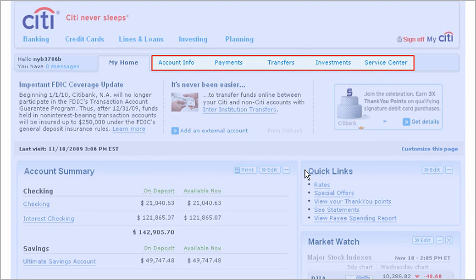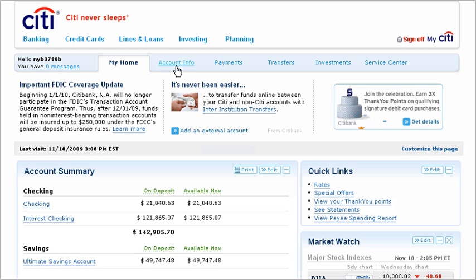Clicking on the tabs across the top of your home page takes you to self-service menus for getting account info, making and managing your payments, transfers, and investments. There's also a service center where you can order checks, stop payments, and change your address.